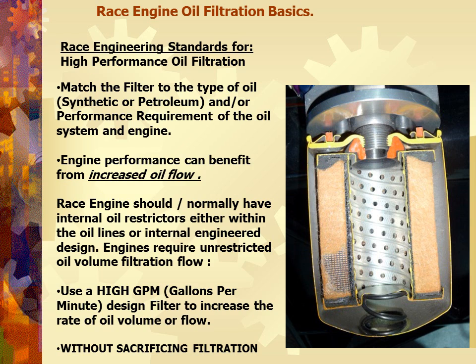We have to match the filter type to the oil that we have. Engine performance can benefit from increased oil flow. Professional race engines always have internal oil restrictors within the oil lines or internal engine design — restricting oil going into the valve covers or into certain parts. So use the highest gallon-per-minute design filter to increase the rate of oil volume or flow without sacrificing filtration.